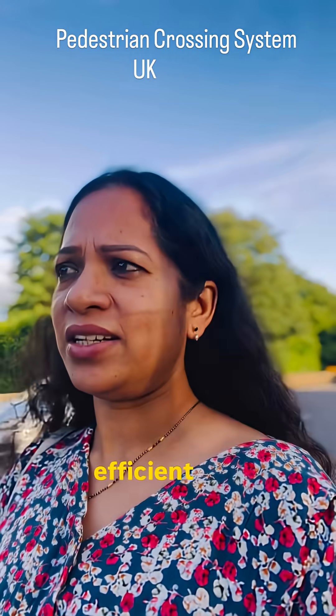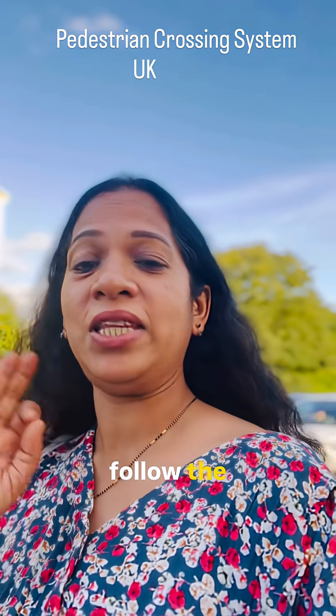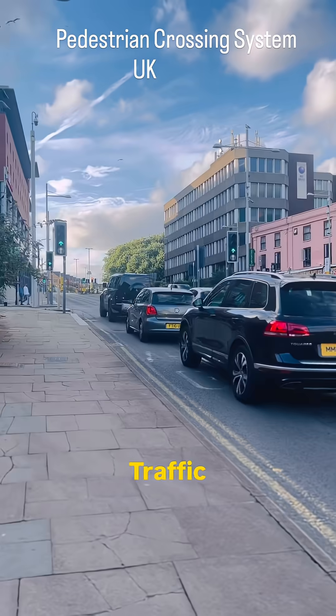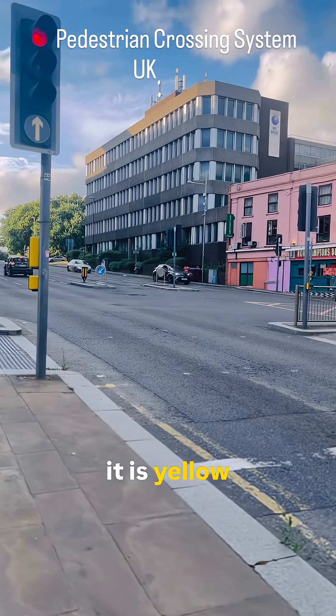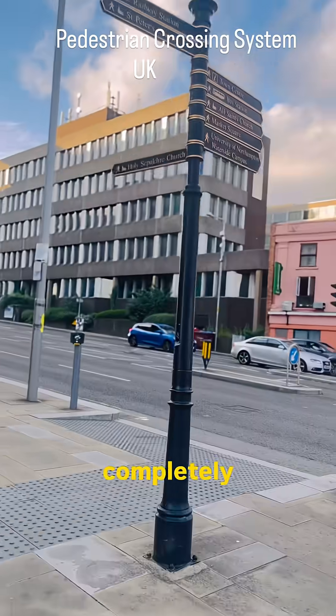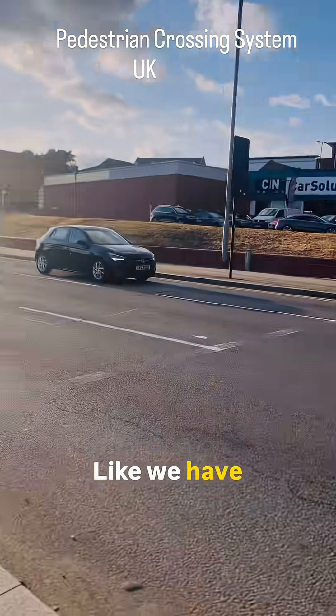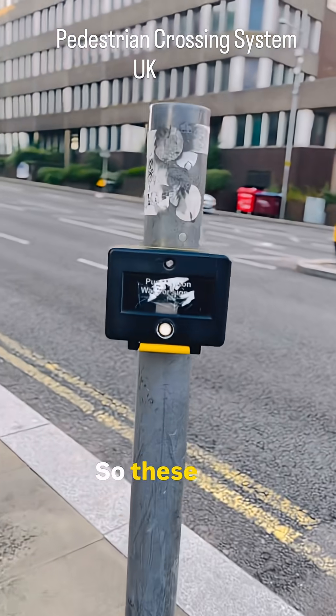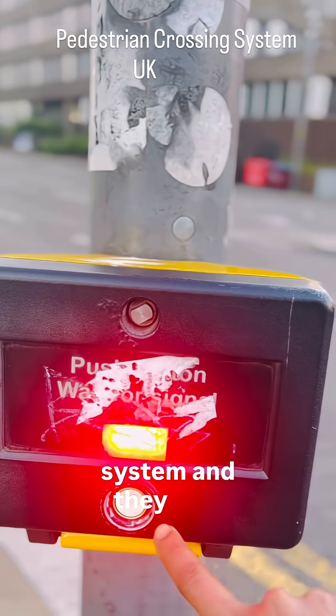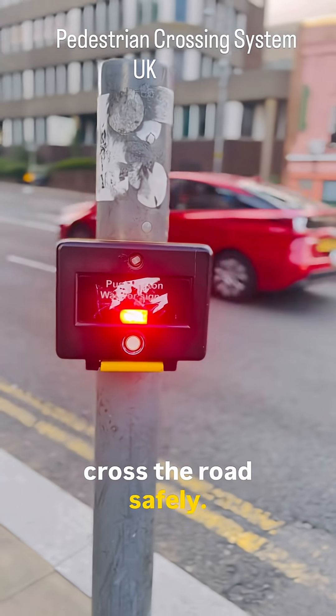It's so efficient and people literally follow the pedestrian crossing system here. The traffic system works the same way as in India — when it is green they go, when it is yellow and red they slowly stop, and then completely stop at red. Just like we have traffic lights for vehicles, we also have these small lights called pedestrian crossing system, and they help pedestrians cross the road safely.